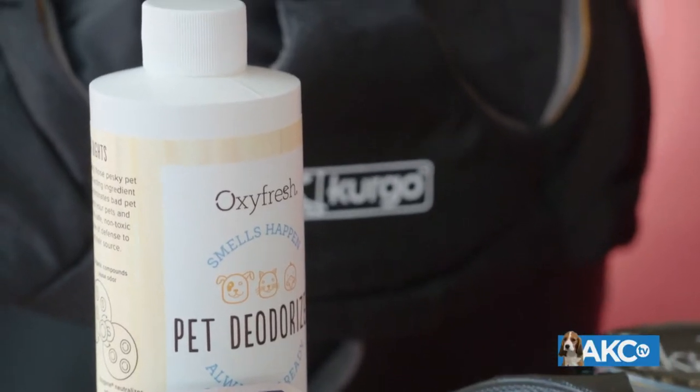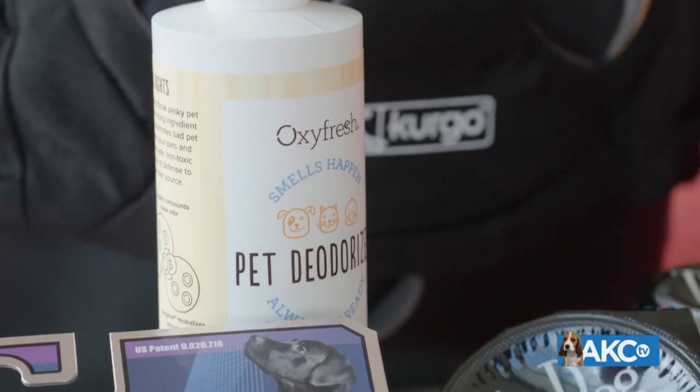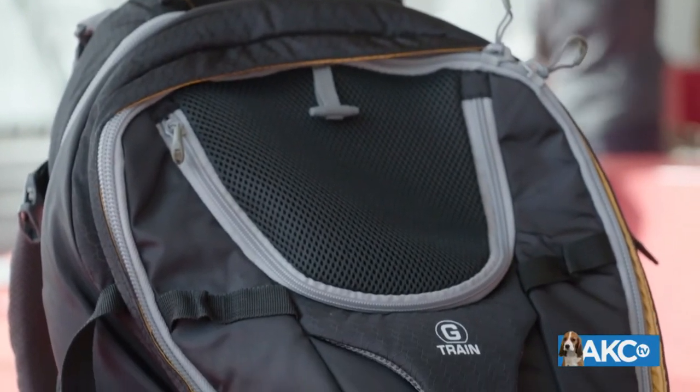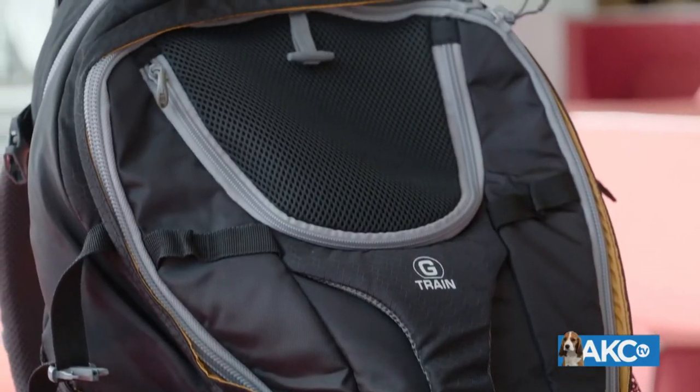For road trips, the pet deodorizer from Oxyfresh is amazing. Accidents happen, so always be ready. The active ingredient is oxygen, which is completely non-toxic and safe, but also gets rid of the odor. For smaller dogs up to 25 pounds, the Kergo G-Train backpack is awesome. You can just pop your pet right in there. They have lots of ventilation pockets so they can breathe and travel easy and be really close to you, which they love.